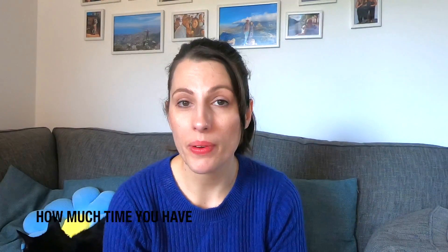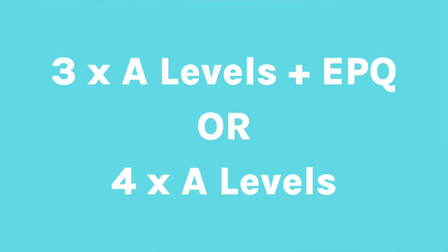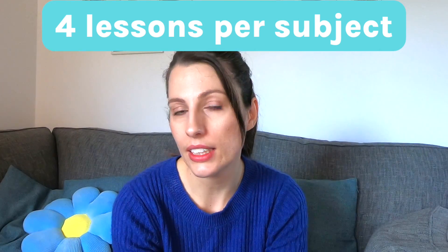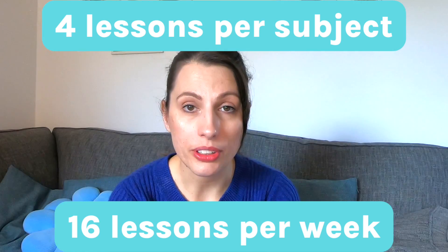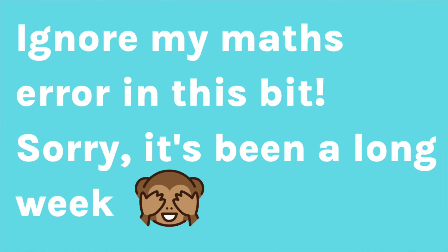Let's start with how much time you have to fit in everything during school hours. I'm going to go through a typical year 12 timetable. At my school, students do either 3 A-levels and the EPQ or 4 A-levels, which averages out as 4 contact hours per week per subject. That adds up to 16 hours of lessons out of a maximum of 25 hours, meaning students have about 7 study periods.